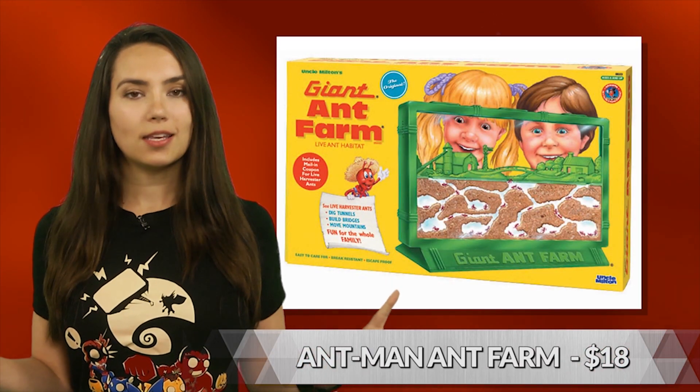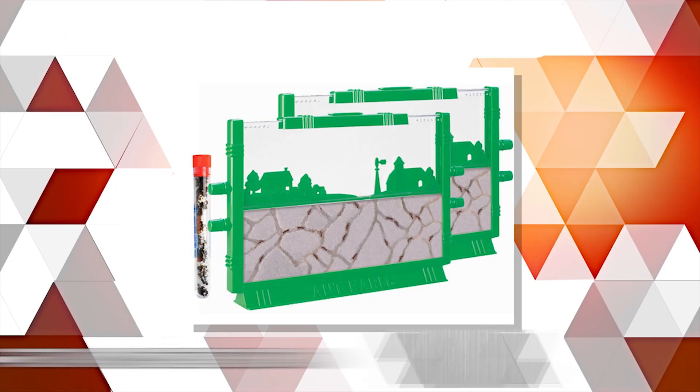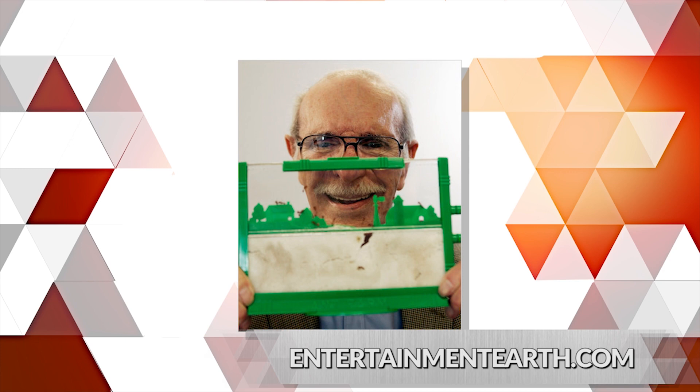Science plus comics equals pretty dang sweet. Check out this Ant-Man ant farm from Uncle Milton's Marvel Science line. It's escape proof, so don't worry, and includes the ant farm with base, a connector tube, a starter stick, two bags of sand, an educational poster with instructions, and information on how to order live harvester ants online. Now just to find a cybernetic helmet.